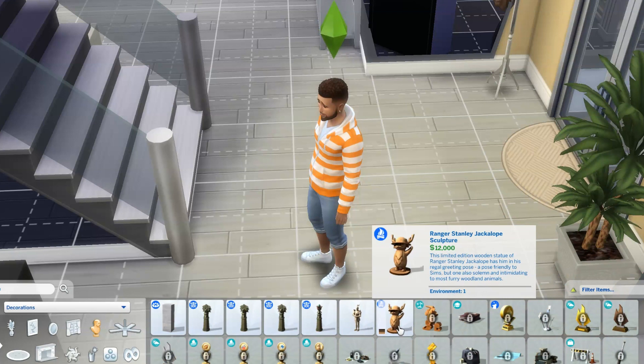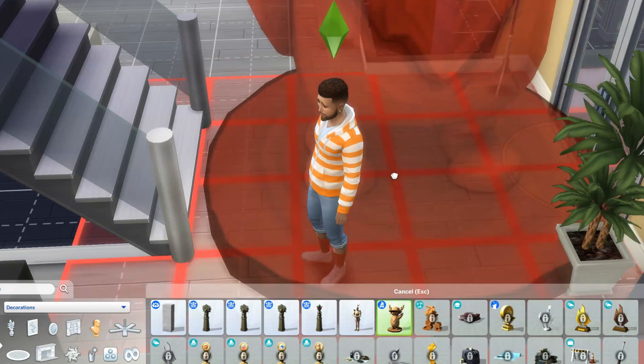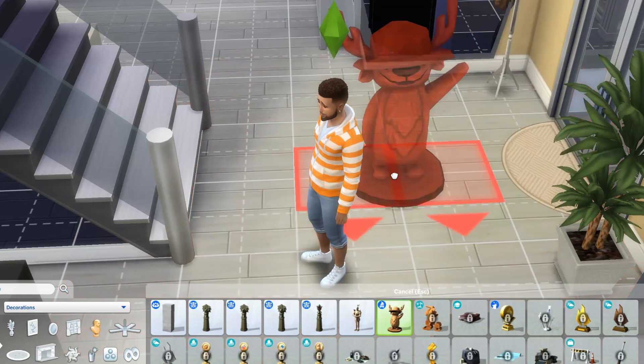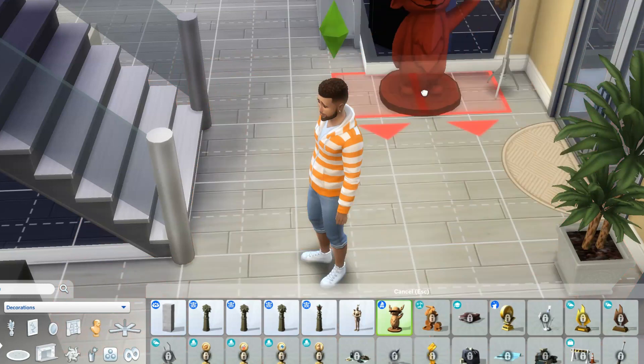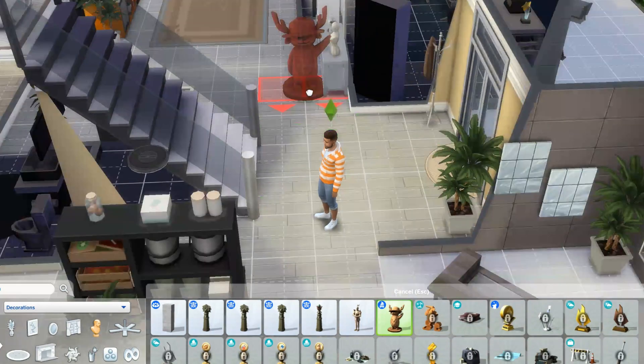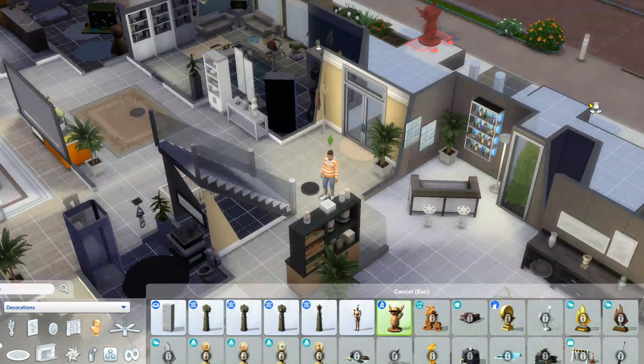The camping statue, Ranger Stanley Jackalope, is the most expensive art I can buy and it is $12,000, but it's really big. So we're going to size that down and maybe put a few of these outside.